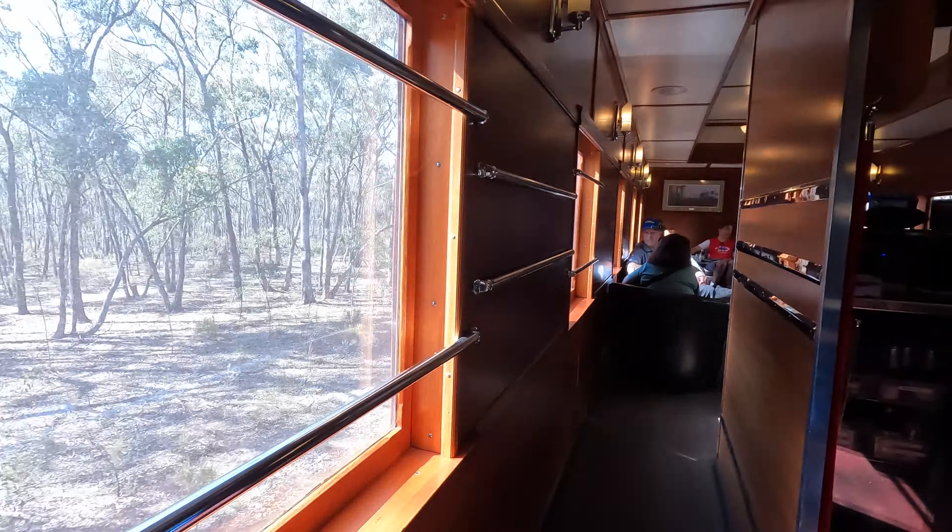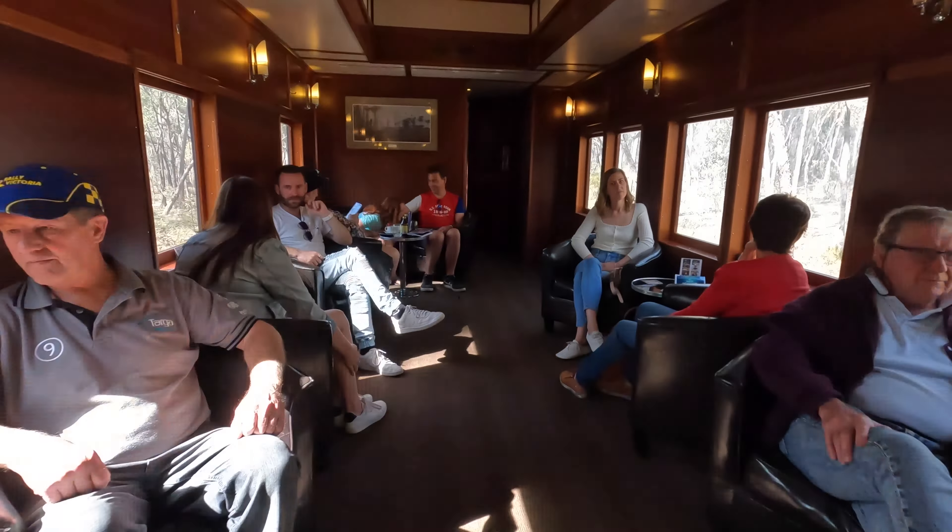After serving on the Overland, this carriage was sold to the Commonwealth Railways and converted into a mobile shop on the tea and sugar train between Port Augusta and Kalgoorlie.